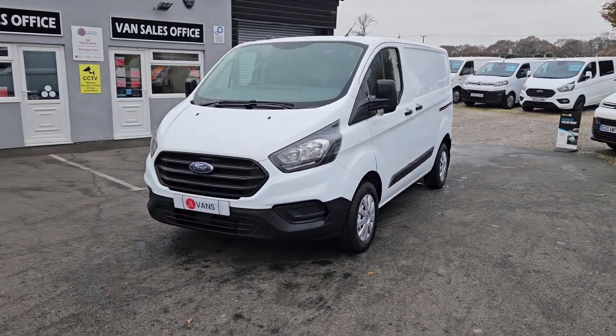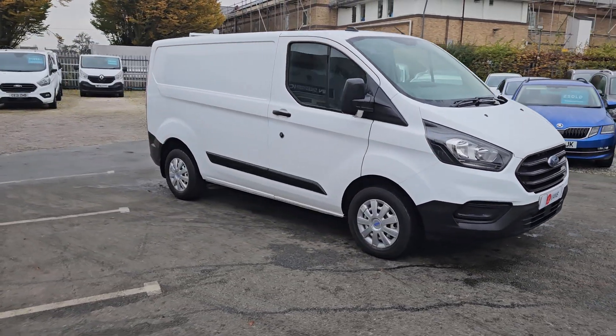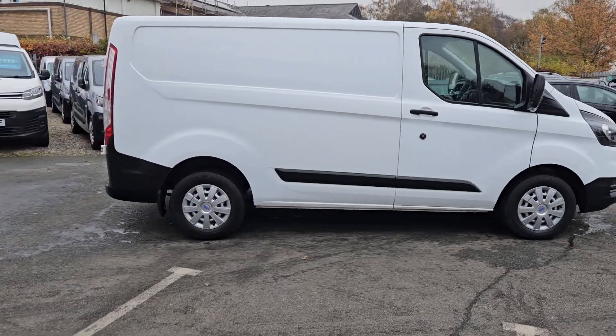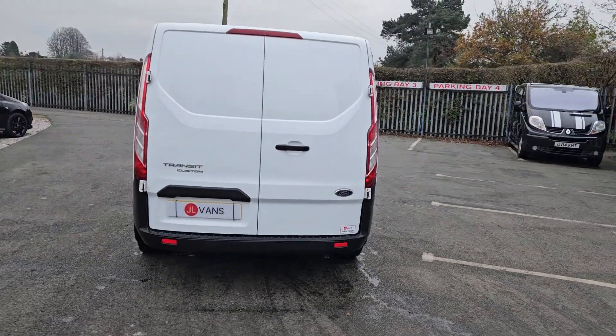Hello and welcome to Jail Vans. I'm a VK Nationwide Free Delivery, currently the highest rated used van dealer on AutoTrader. I've got over a thousand verified purchase reviews and over 400 Google reviews as well if you want to check them out. I do work with a number of different finance companies and I've got a bespoke finance package for you if it is required.